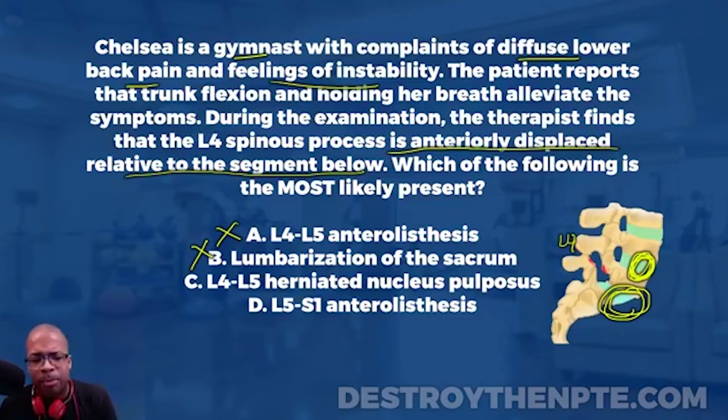Answer C is L4-L5 herniated nucleus pulposus. As established, a person with a herniated disc can complain of instability and lower back pain, but the clue that trunk flexion alleviates symptoms is not typical for a herniated disc — extension-based movements more commonly reduce symptoms. More definitively, we would not expect the L4 spinous process to be sitting anteriorly to the level below with a herniated disc. Eliminate C.